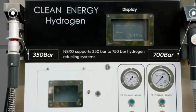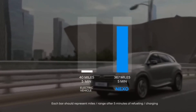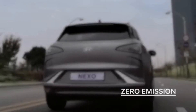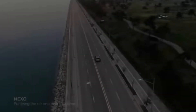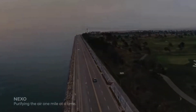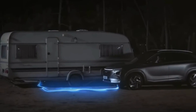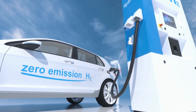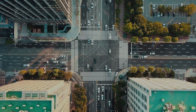The only byproduct of this process is pure water vapor. Hydrogen-powered vehicles offer several advantages, including faster refueling times and longer driving ranges compared to traditional battery electric vehicles. These vehicles are ideal for those seeking the convenience and familiarity of conventional vehicles while reducing their carbon footprint. Owners have praised their performance, smooth operation, and the peace of mind that comes with driving a vehicle emitting nothing but water vapor.